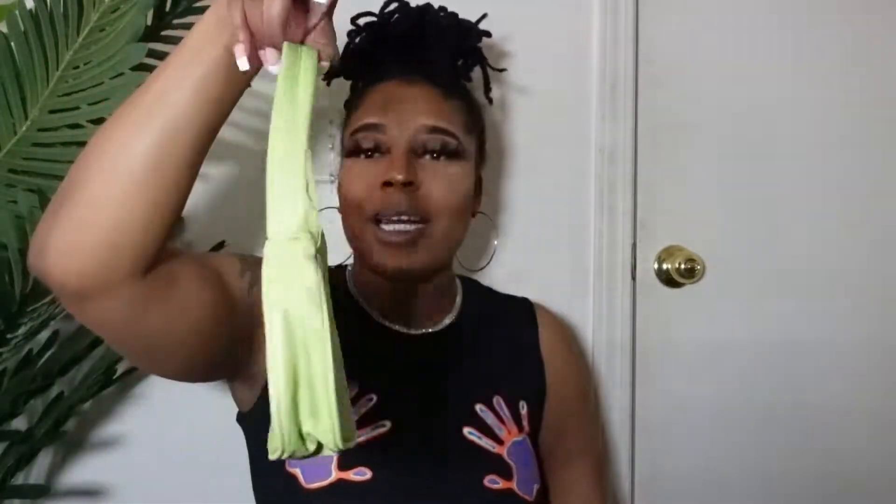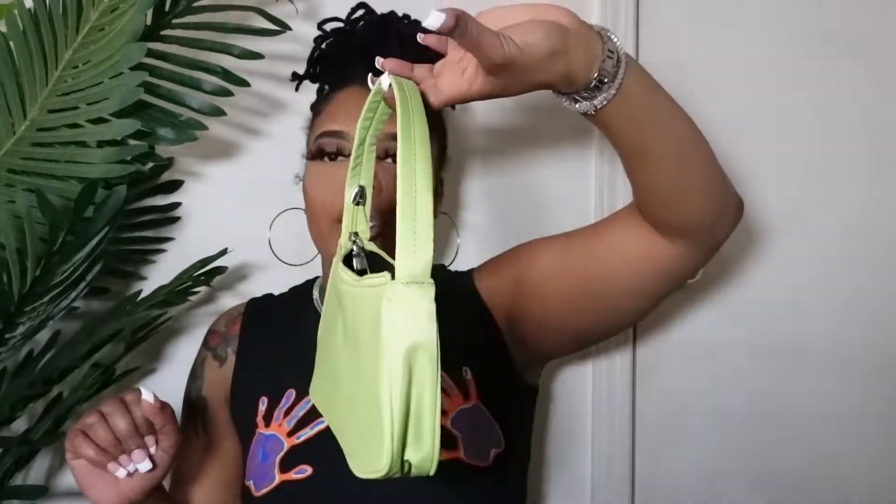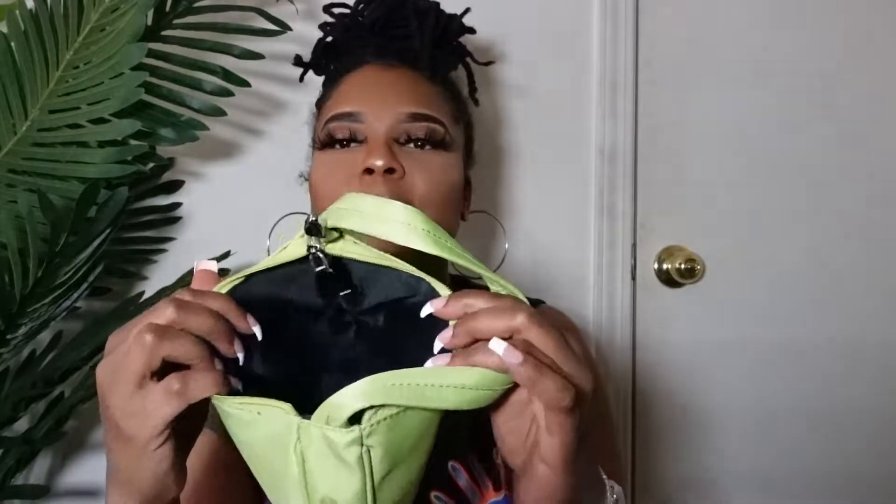I also have another Bottega dupe bag — it doesn't say Bottega on it, but it could definitely pass for one because it's the same color. I also got this bag from Shein and I've actually worn it already. It has a silver detail zipper and no interior pockets, but it's pretty big — you can fit your phone, keys, and whatever else you need. I'll link it down below.